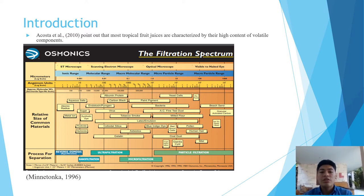As we can see in the image, the filtration can retain different elements of interest, from atoms to large particles, depending on the characteristics of the membrane. In the fruit juice industry, microfiltration and ultrafiltration can be used.